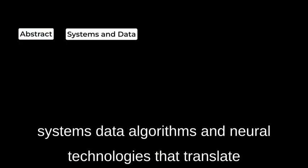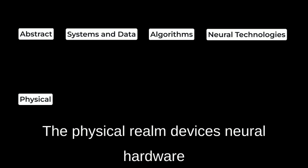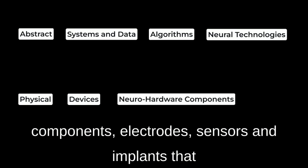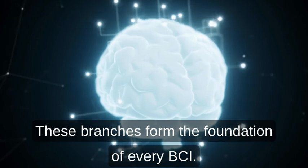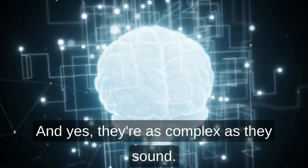To understand BCIs, imagine two branches: the abstract world — systems, data, algorithms, and neural technologies that translate the brain's whispers into digital commands; and the physical realm — devices, neural hardware components, electrodes, sensors, and implants that capture those whispers directly from neurons. These branches form the foundation of every BCI, and yes, they're as complex as they sound.